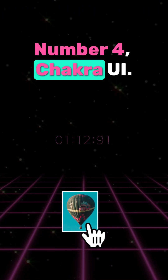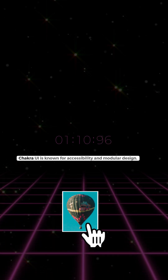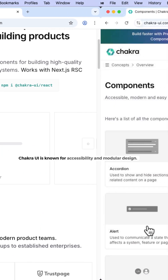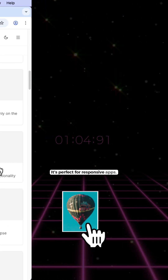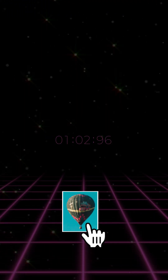Number four: Chakra UI. Chakra UI is known for accessibility and modular design. It's perfect for responsive apps.